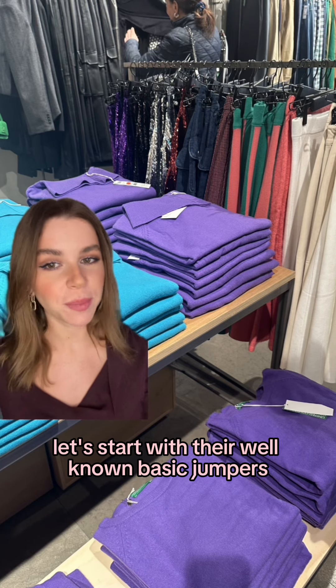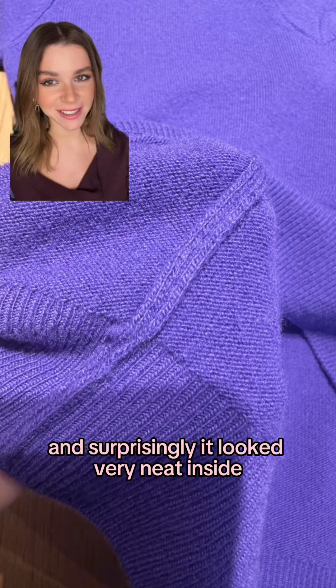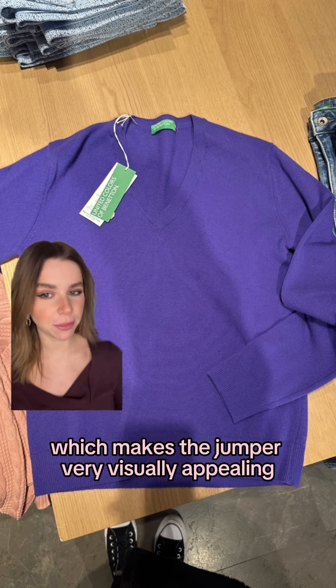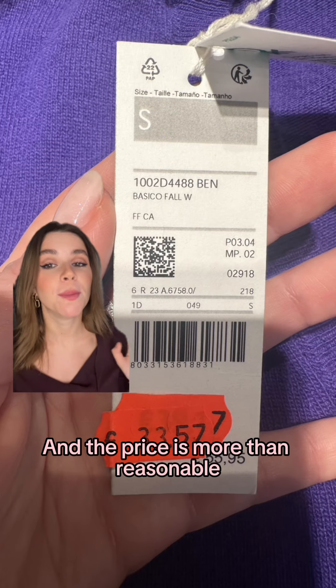Let's start with their well-known basic jumpers. They actually have a very beautiful symmetrical stitching and surprisingly it looked very neat inside. Even the well-spaced ridges on the rib are great, which makes the jumper very visually appealing. The jumper is made of pure wool and the wool itself is very thick and dense, adding to its quality, and the price is more than reasonable.